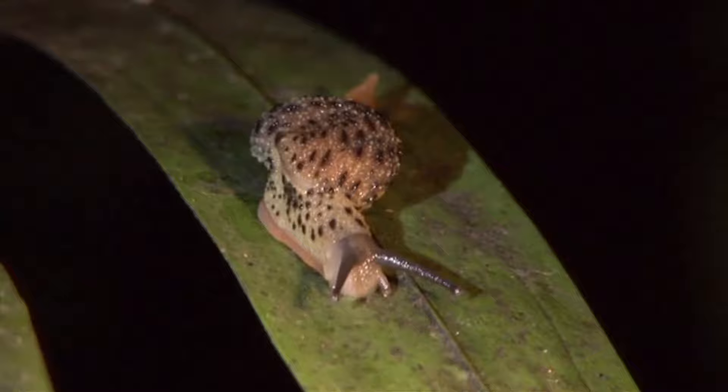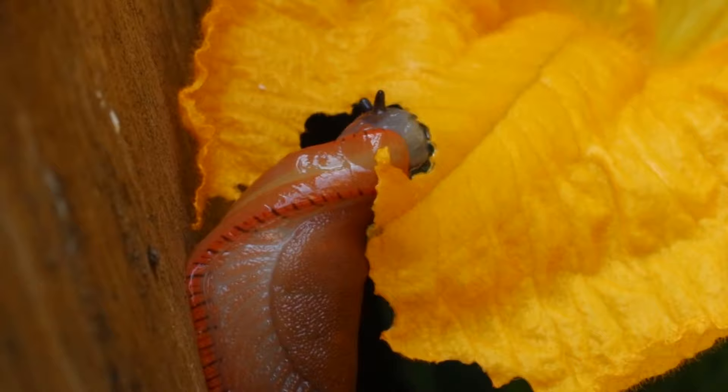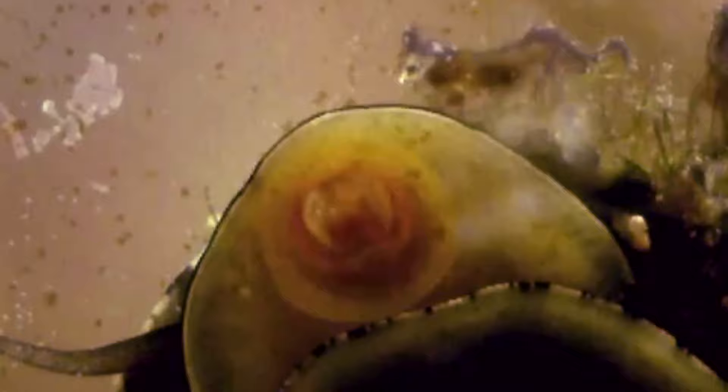On their nightly prowls, slugs may take on any amount of food items. These guys are omnivores as well as decomposers. Plants and mushrooms, as well as any assortment of animal matter, may be eaten — it all just depends on the species. They eat by scraping away at food surfaces using a radula. It looks terrifying this close up, but they actually kind of tickle when they're chomping on your skin — it's like a tiny cat tongue licking you.